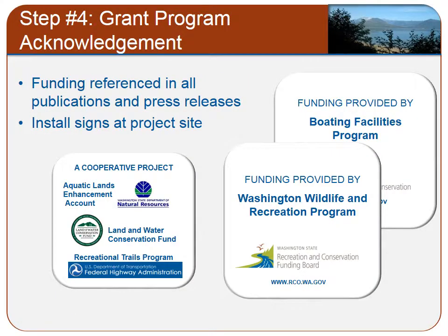Once your project is completed, you must install a sign recognizing the RCO funding program. RCO staff can provide you with small metal signs that are 6 inches by 6 inches for use at your site. RCO can also provide printer-ready graphics if you choose to create your own sign. Please note that there are specific guidelines for the use of graphics. In addition, for all press releases and publications referencing the project, you must acknowledge the grant funding program.